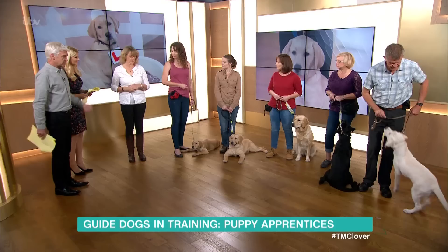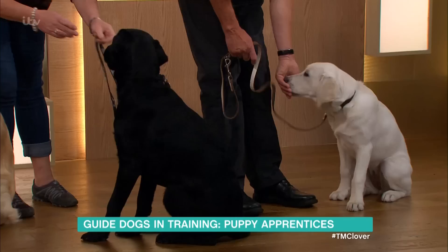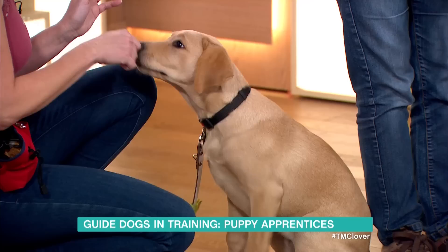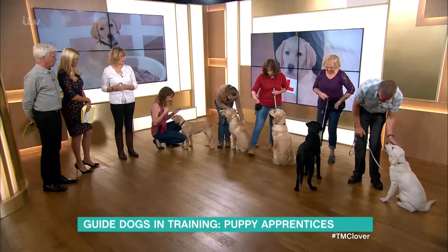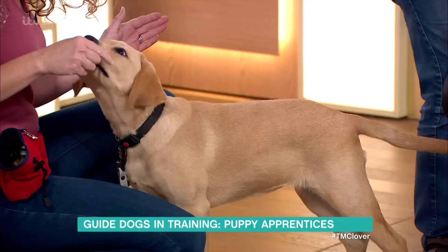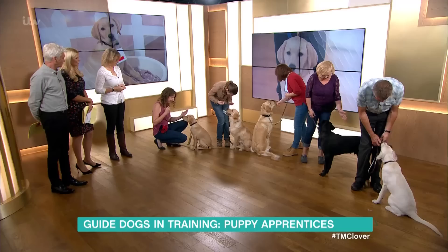We've got different ages here today. With the younger two on the outside, we're just looking for them to touch the hand and then get a reward. You put your hand out as if you're going to shake somebody's hand and ask the dog to touch it. With the older ones we're asking them to touch it a little bit more, and with Bianca, who's much older, she's actually moving towards the target. Let's have a look at Clover - she's doing really well. She's touched it, and that's enough. She's so clever!